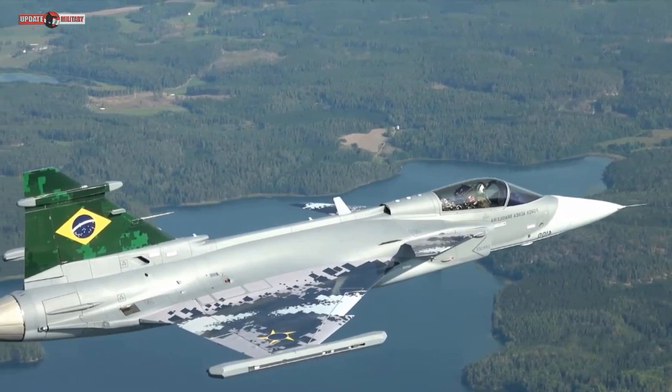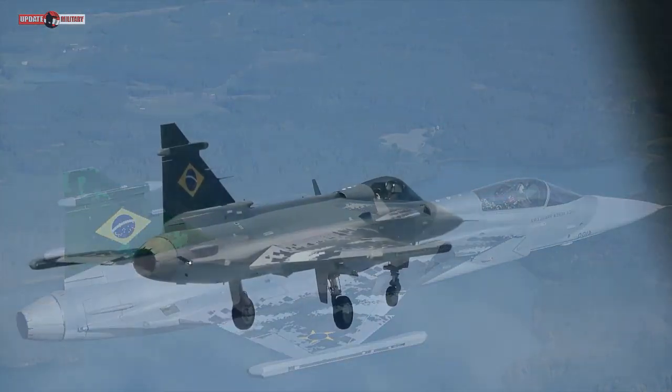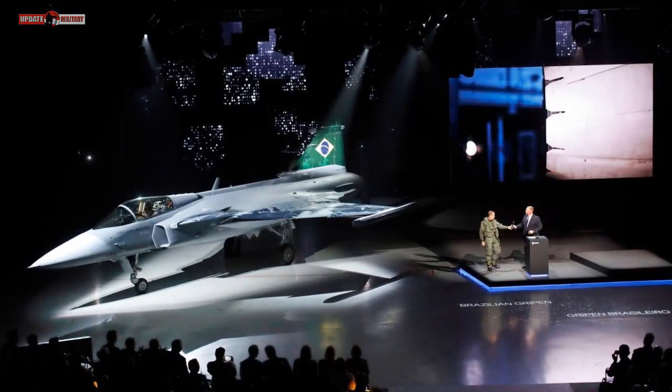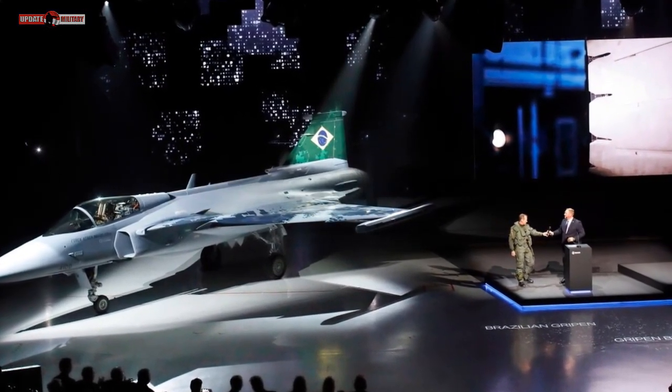Pieces of the fighter will then be delivered to final assembly facilities at Embraer's plant in Gavião Paxoto, São Paulo, Brazil and Saab's facility in Linköping, Sweden.